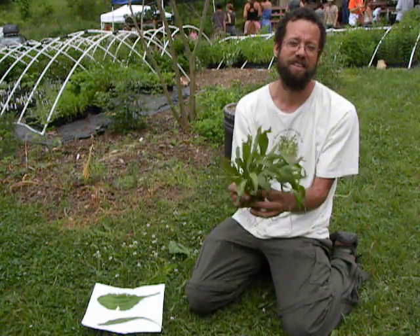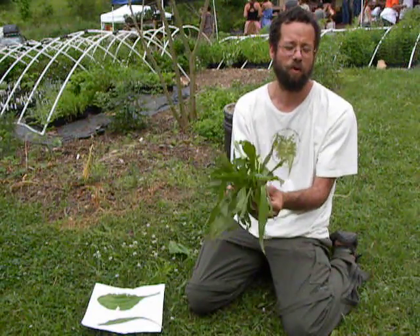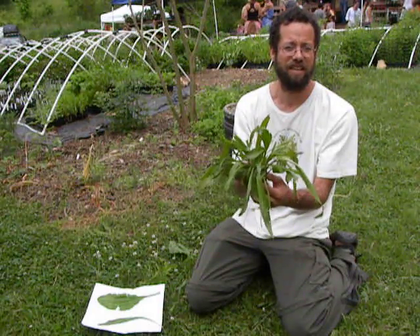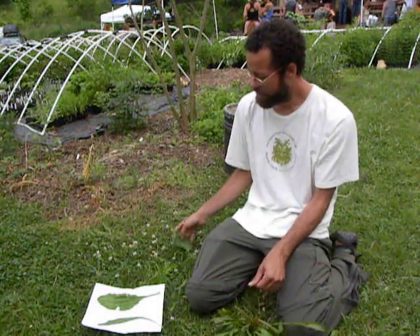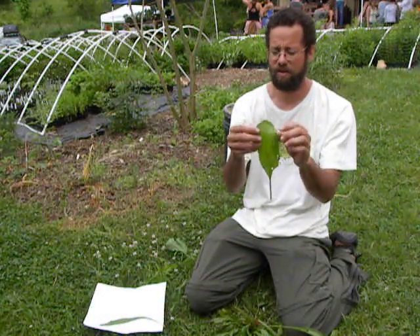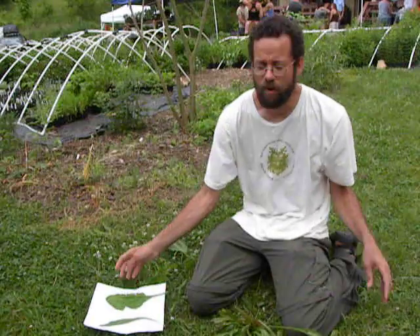What I'd like to talk with you today is about the plant plantain — not the plantain, the starchy banana from the tropics, but this plantain, this common garden weed that people often see. This one being the Plantago lanceolata, the lance-leaf plantain. This one being the Plantago major, the wide-leaf plantain, right here. And those are both in the Plantaginaceae family, so this is the typical genus for that family.